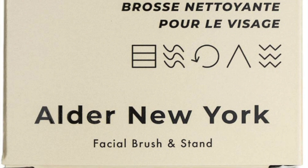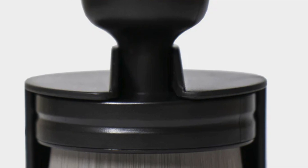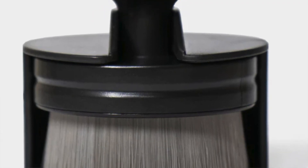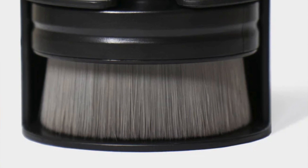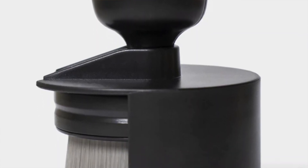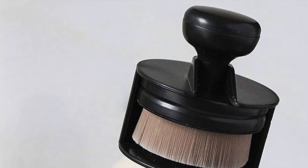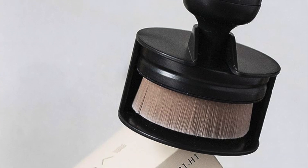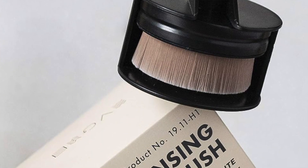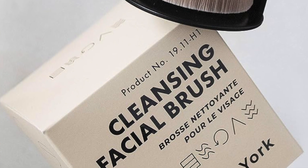The bristles are firm but form to your face as you move the brush and don't cause any irritation. Due to the long and firm bristles, the brush is a little bit difficult to clean, and if you want it to be fully clean you will have to use some liquid solution to get deep into the bristles. The pros: it's made from nylon bristles rather than animal hair, making it a good vegan alternative. The cons: because the bristles are long, it is a little bit harder to clean the surface of the brush.